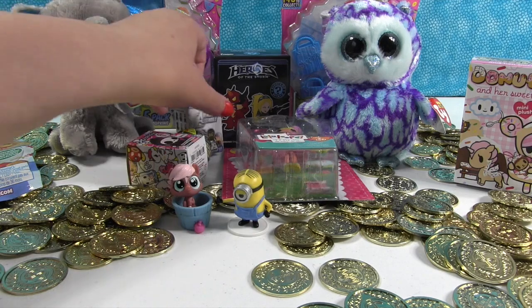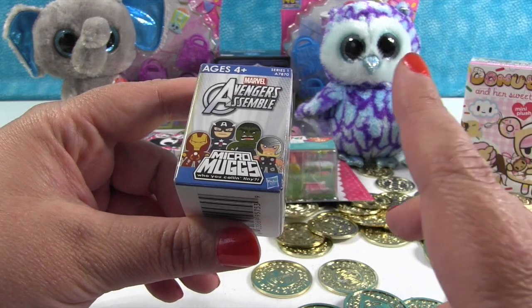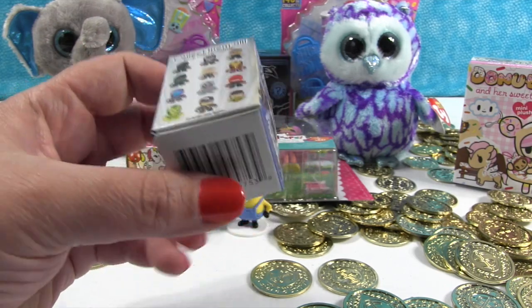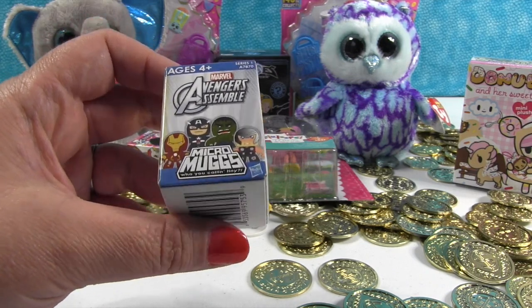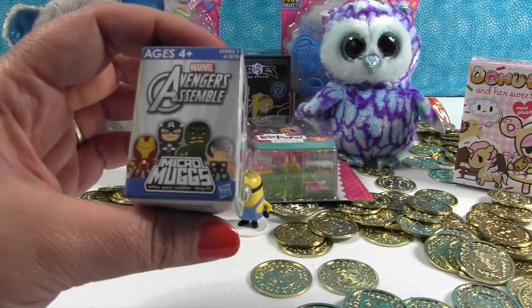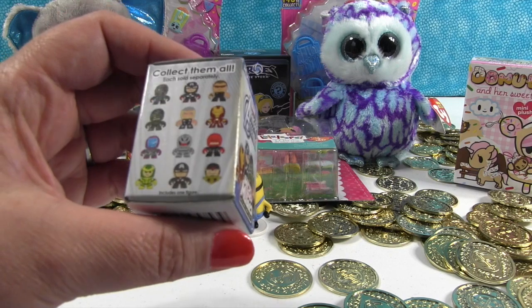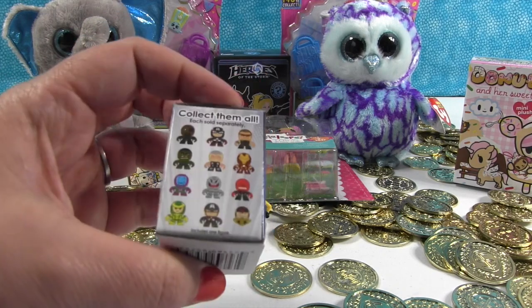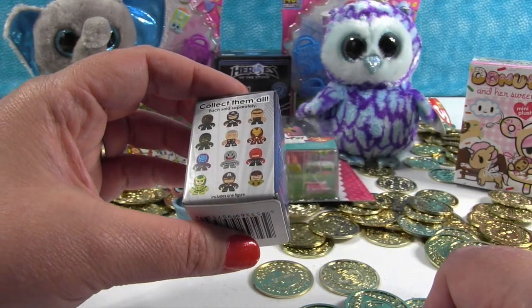How about the Avengers Micro Mugs? I don't think you can get these anymore — at least not this series one, which is almost a year old. I bought this at Target like almost a year ago and it's so micro we almost lost it. These are the different ones you can get inside, and it's the same picture on both sides.